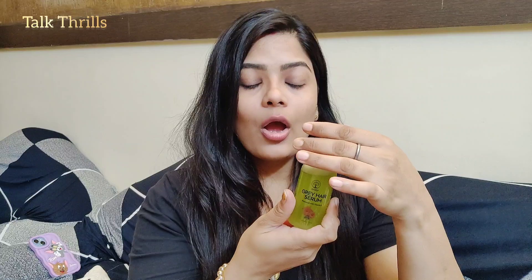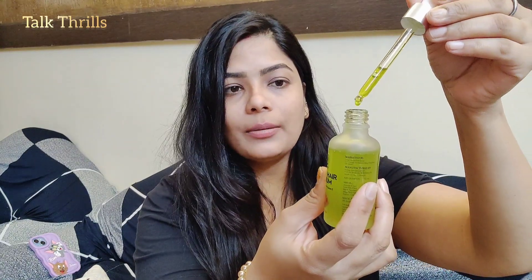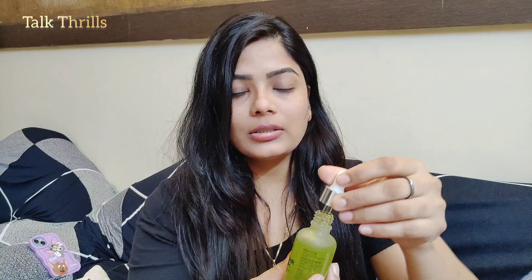This is 55ml quantity. I will put this product link in the description box so you can order it. Let me tell you how to apply it. This is Ivory Natural's grey hair serum — look at its packaging. It has a very classy packaging and its fragrance is very amazing. With the dropper, you can apply it directly to your scalp. This is very simple.